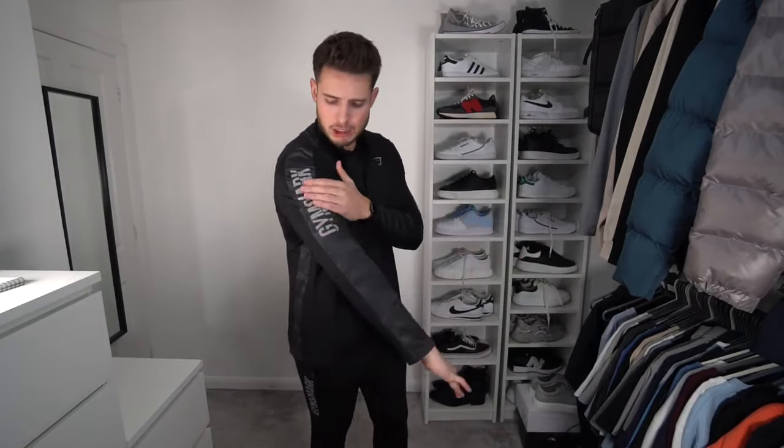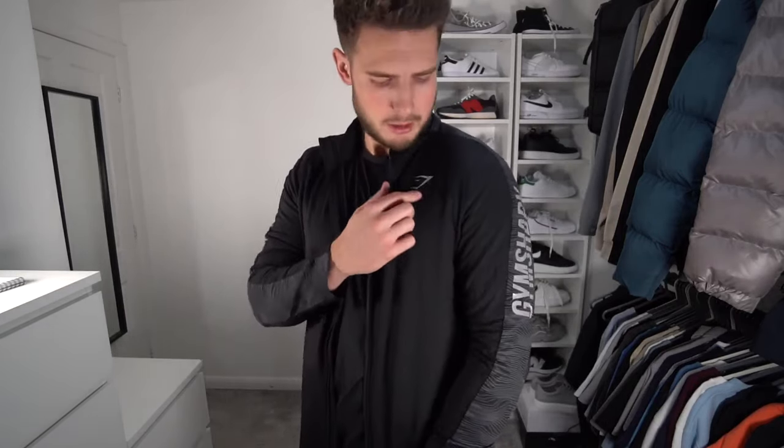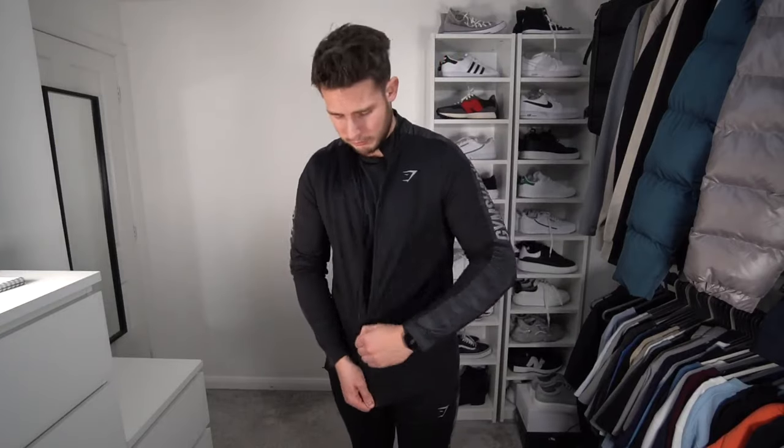We've actually got a matching track jacket as well — in a size extra large. Really nice, though the one thing I'd say is it doesn't have zip pockets. Why didn't they just add zip pockets? I feel like zip pockets are so much better on a jacket like this. It's a nice fit though, really nice fit. Same materials as the joggers so super stretchy, perfect for football, running, or the gym. I'm not sure if there's a bit too much branding — I do prefer my minimal stuff. It would have been nicer with just the Gymshark logo, but still really, really nice.